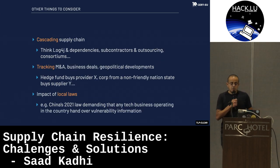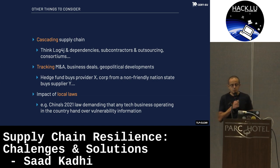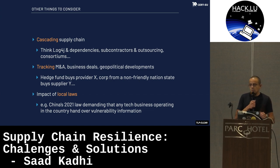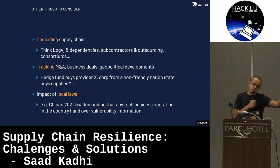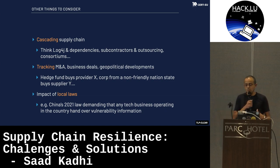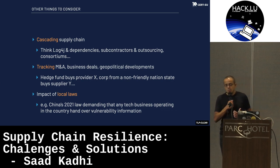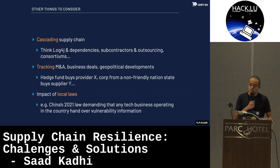There are a lot of other things to consider — not an exhaustive list, but the problem is hugely complex. Cascading supply chain: think log4j or any software dependencies. Subcontractors in outsourcing: you struck a contract with supplier X, but supplier X has a contract with sub-supplier Y, and so on. Also consortium: if you put out a public tender and a consortium answers, you would have to onboard all the members of that consortium in your CTI.